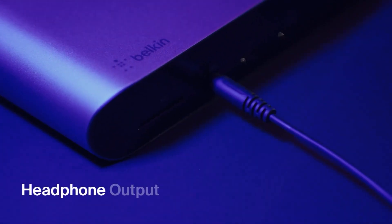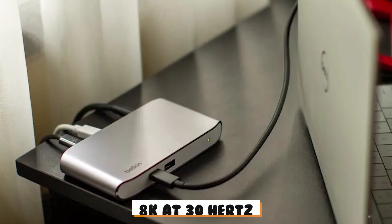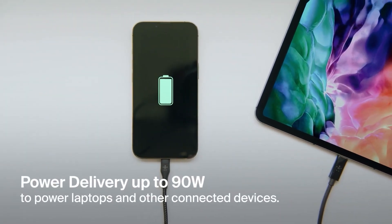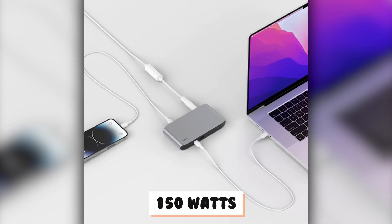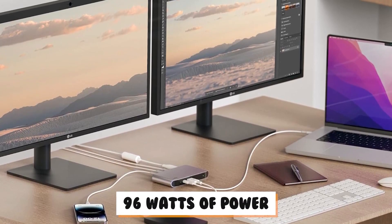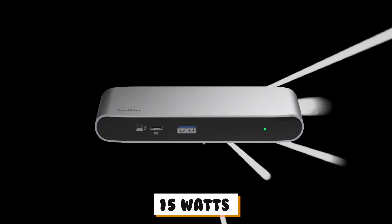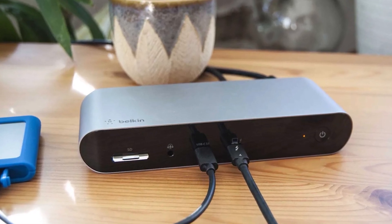It supports dual monitors with a resolution of up to 4K at 60 Hz, or a single monitor with 8K at 30 Hz, ensuring clear and smooth visuals for both work and entertainment. Charging is another highlight: the included power supply unit provides up to 150 watts, allowing you to charge your laptop with up to 96 watts of power while keeping other devices charged. Each Thunderbolt 4 port can deliver up to 15 watts of power for downstream charging, so you can keep all your devices powered without extra chargers.